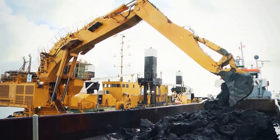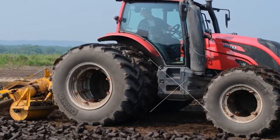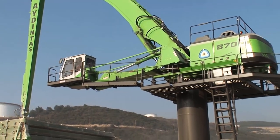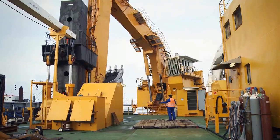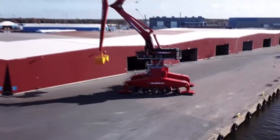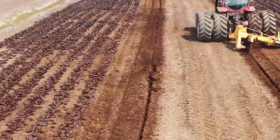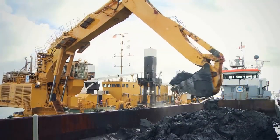Ultimate heavy-duty attachments are crucial equipment for industrial and construction projects because they guarantee effectiveness and power for demanding tasks. These attachments are made to handle difficult tasks like drilling deeply into the ground, lifting heavy objects, and breaking through concrete. They can withstand harsh conditions thanks to their durable design and cutting-edge features, making them a dependable and effective tool for any project.